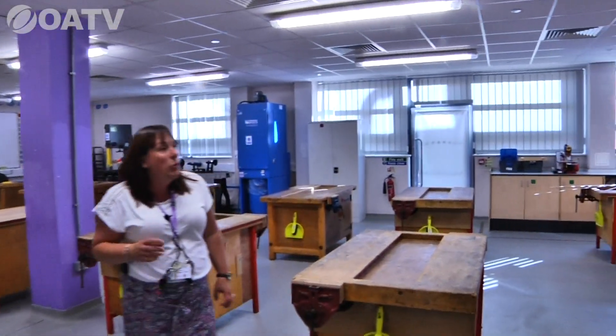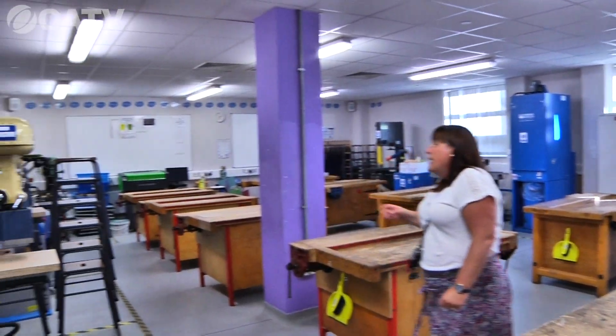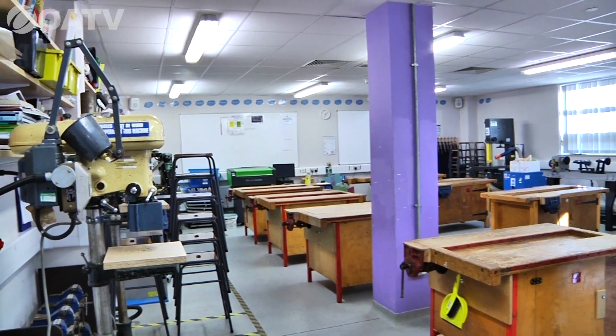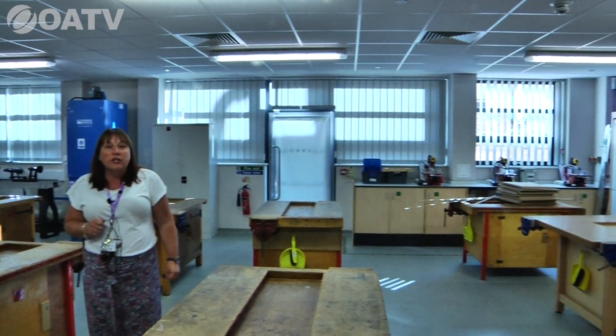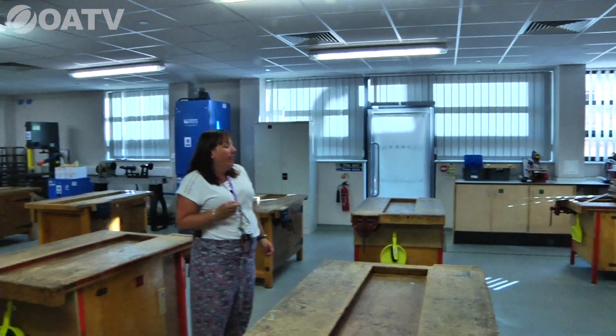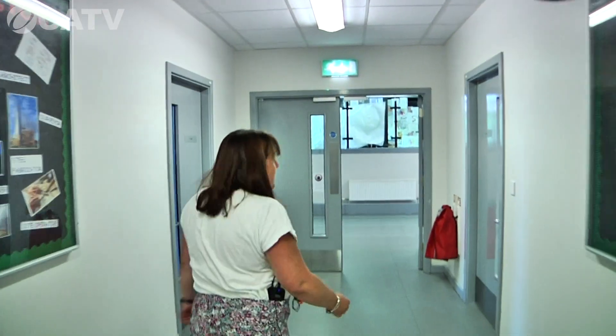Here we have one of our two woodwork rooms. As you can see, it has lots of equipment for students to use and they'll be making things in here over the course of their first year. We're going to head around now to show you the main student entrance and then on down to B block.